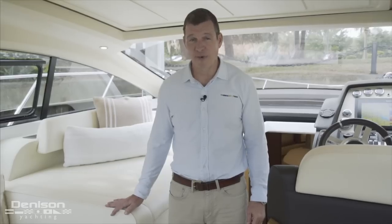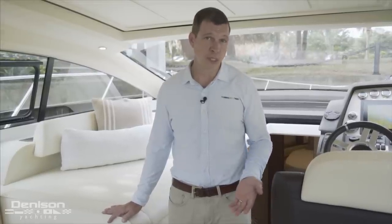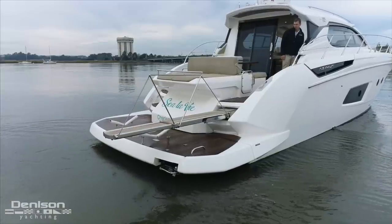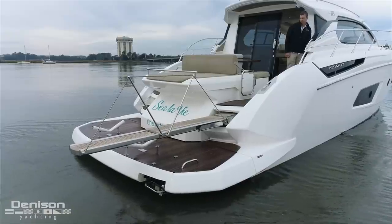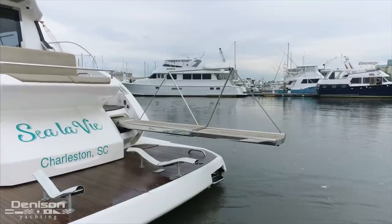Not only does this boat have all of the features that you would expect on a 50-foot express cruiser, it has one or two that maybe you wouldn't expect, such as a passerelle or boarding gangway, which is where we're going to start today's walkthrough. Located on the starboard side, this is a great way to get on or off the boat if you're docked stern-to, and it also makes a great diving board.